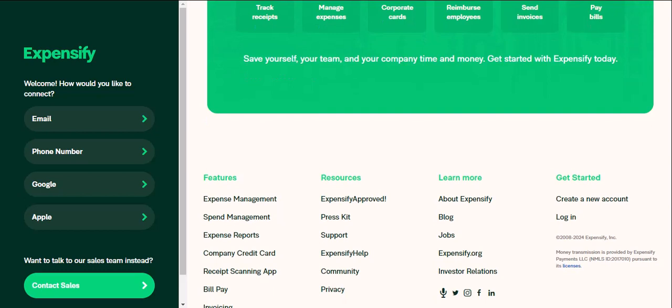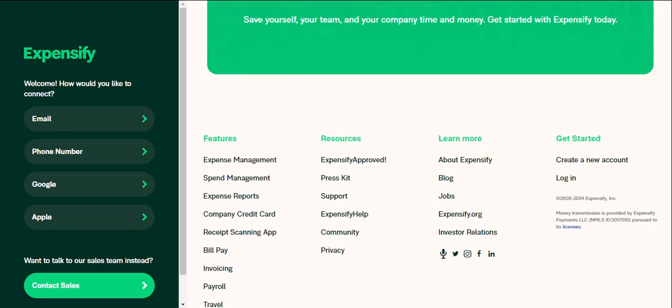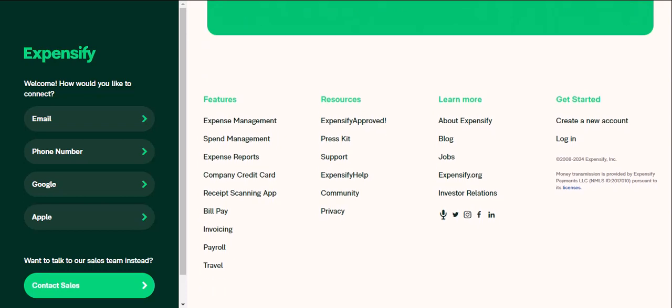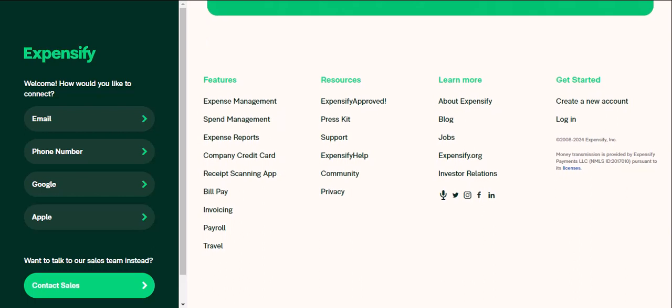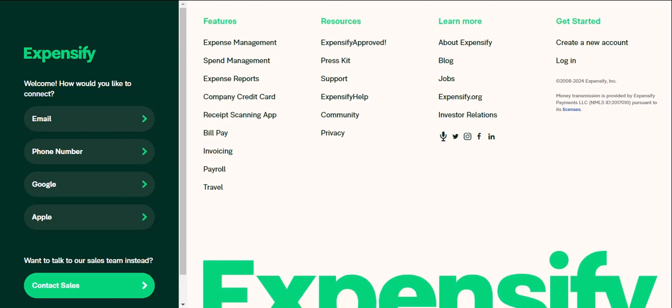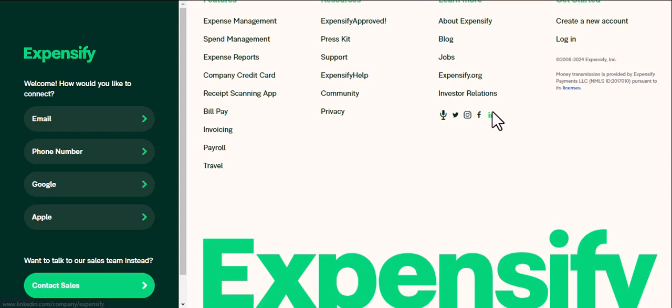Here are some bonus pro tips to master the app. Utilize mileage tracking — say goodbye to manual mileage logs; Expensify can automatically track your mileage using GPS. Consider using the Expensify card for business expenses — it simplifies expense tracking and even offers cashback rewards on qualified purchases. Also, explore integrations: Expensify integrates with popular accounting software and other business tools, allowing for a seamless workflow.